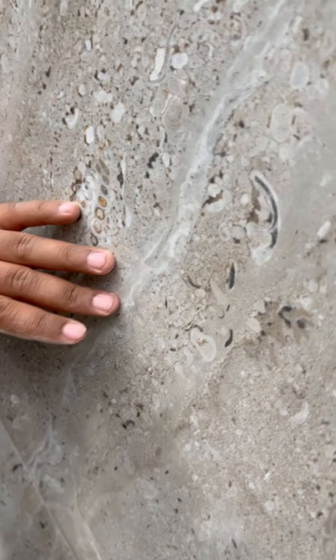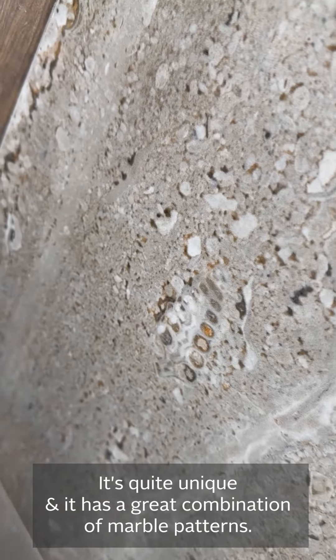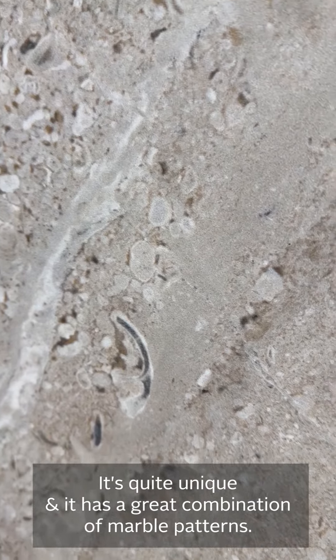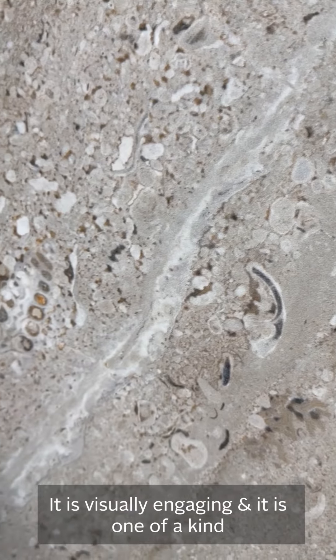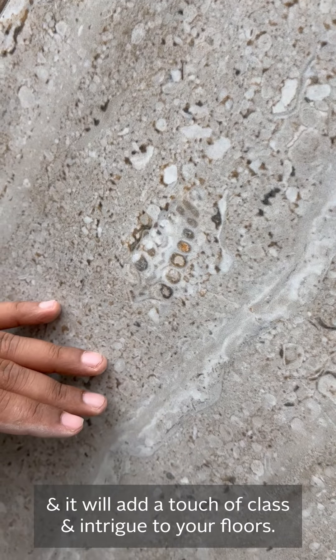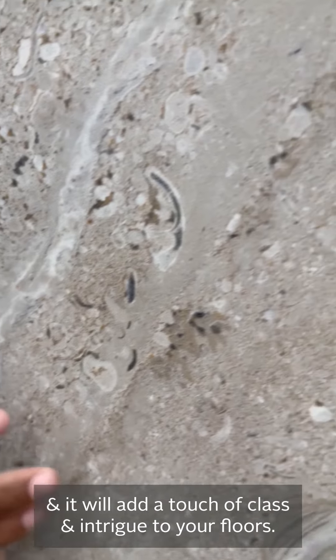I want to show you a little bit more. Come have a look. It's quite unique, with a great combination of marble patterns presented within this tile, as you can see. It is visually engaging, it's one of a kind, and it will add a touch of class and intrigue to your floors.